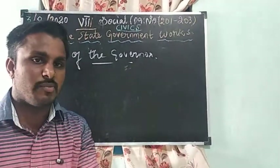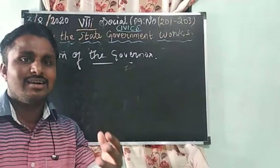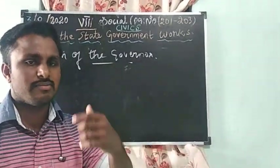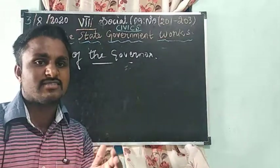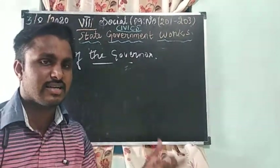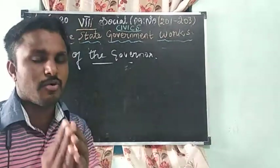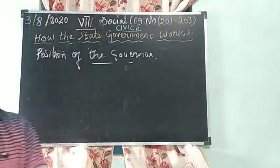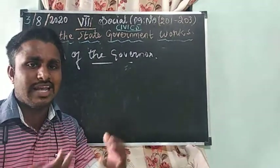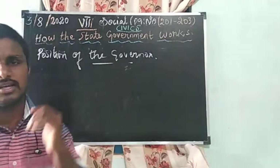However, the Governor is not always merely nominative — the Governor has the power to remove the government. Any law made by the state government requires the Governor's assent to be executed. Without the permission of the Governor, the state government cannot bring any new law.